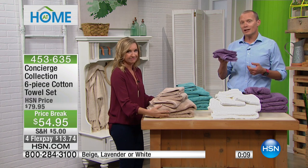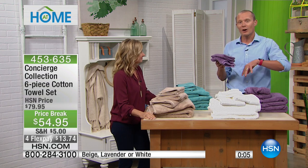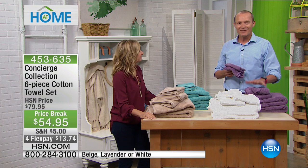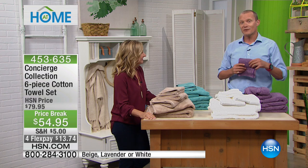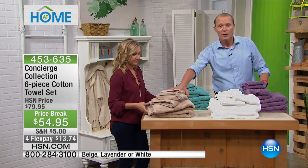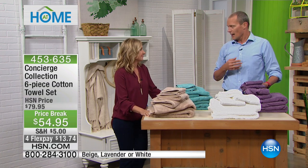Nothing's better than starting your day with a great towel. It can make a huge difference — you should be embraced, pampered, and loved. And so should your guests, your family, anyone who comes into your home. You're getting a set of six at the best price we've ever done — less than $55, flex pays less than $14, 30-day money-back guarantee. Aqua's already sold out, and we've got about 400 sets remaining.